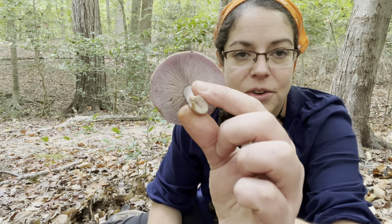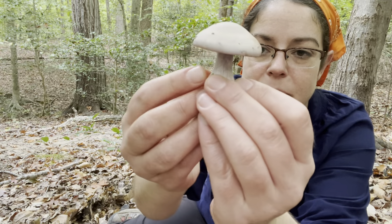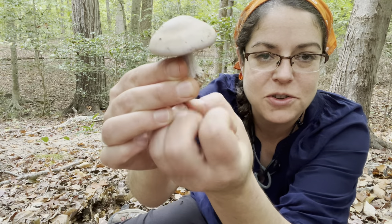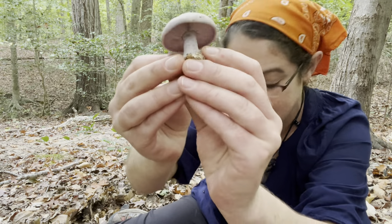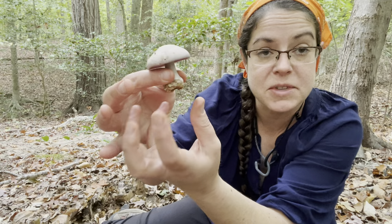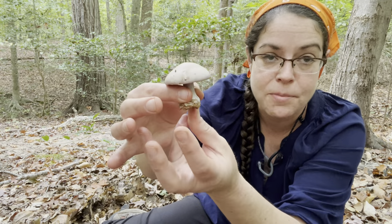You have this purpley color and oftentimes a kind of abrupt little foot where the mushroom has popped up. In the case of Clitocybe nuda, when you pick them, you'll oftentimes get a big collection of leaf litter on the bottom.